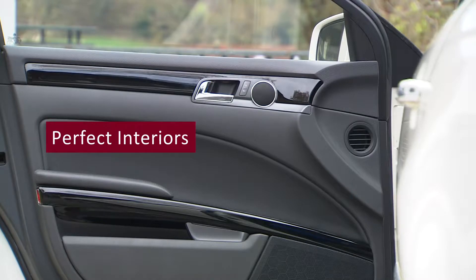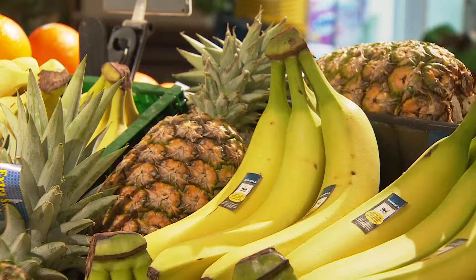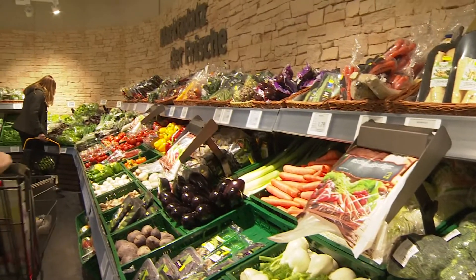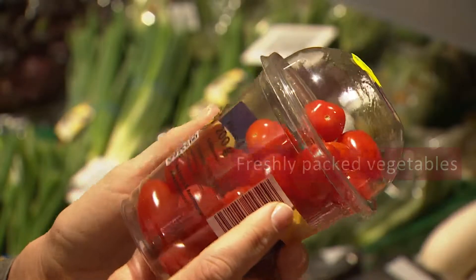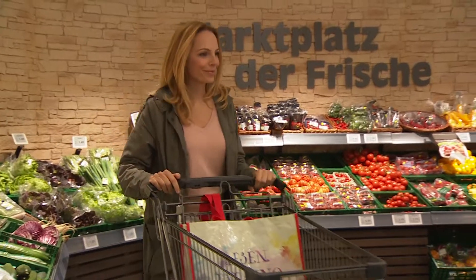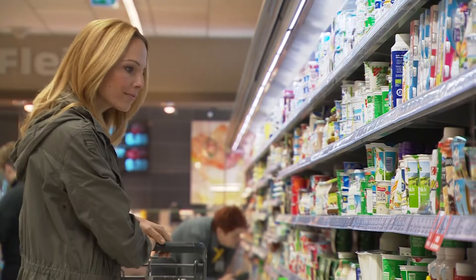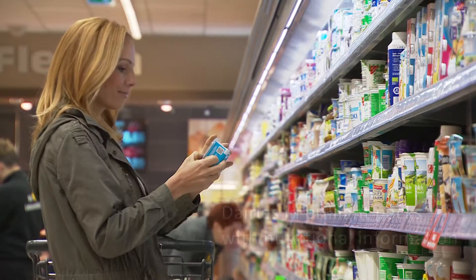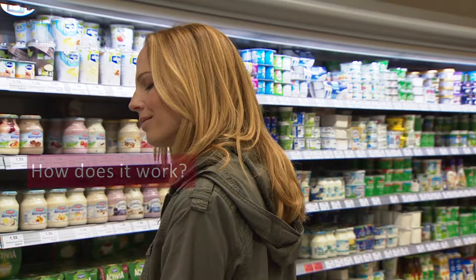Perfect interiors. Freshly packed vegetables. Dairies in brilliant packs with nutritional information. How does this work?